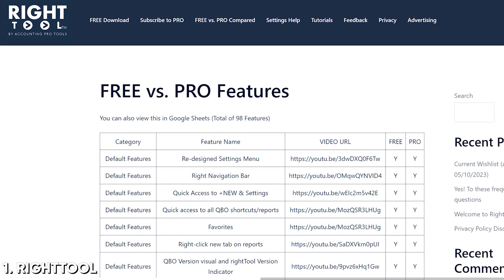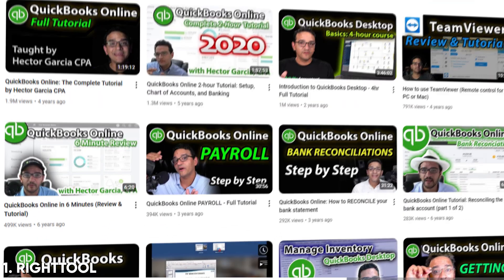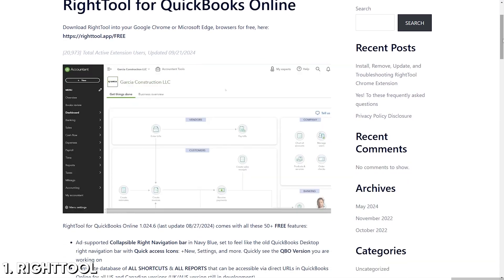They have a free ad-supported version. At a bare minimum, this is not an exaggeration - anybody that uses QBO ought to be using Right Tool. They have a Pro version that unlocks some more features. But the origin story of this is Hector Garcia, who's probably the biggest QBO trainer globally, was like, there's a whole bunch of ways that this app can be improved - the stuff that you shout at the developer for years and they just don't do it. Well, they built a Chrome extension that made those changes to the platform. We actually did a whole five-minute demo of this. No brainer for anybody that uses QBO.